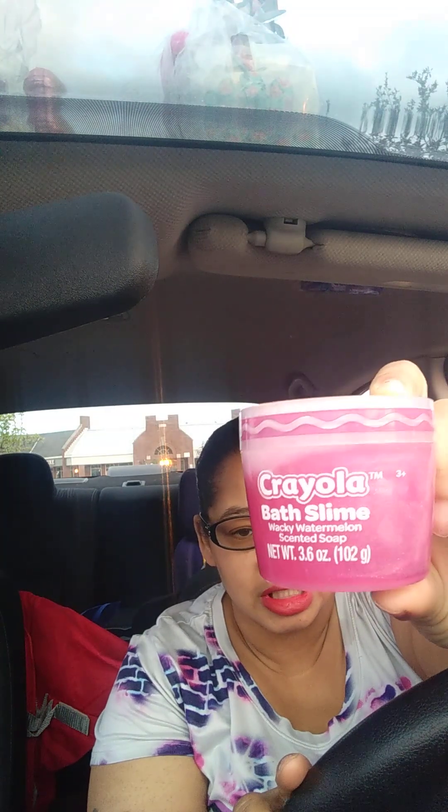This was the bathtub slime, for $2.30. I think he'll have fun with that. With that being said, thanks for stopping by my channel. Please like and subscribe, hit that thumbs up, and drop in the comments.